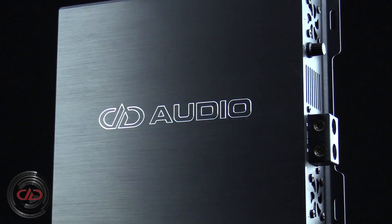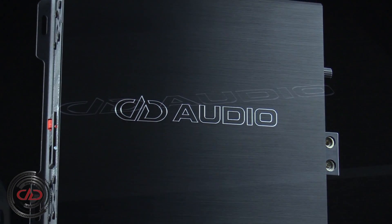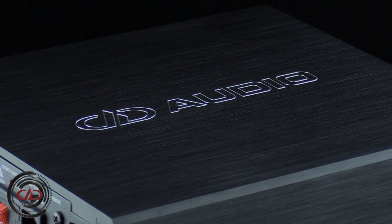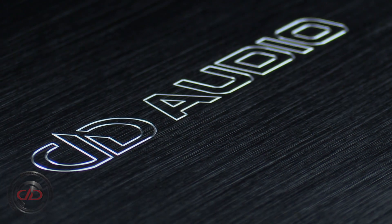With its sleek amplifier-styled chassis, the SPS 100.4 beckons to be displayed rather than hidden like traditional bulky power supplies. No matter what application it ends up in, the SPS 100.4 is sure to provide you with the power you need, when you need it.